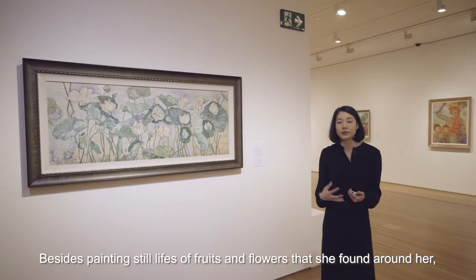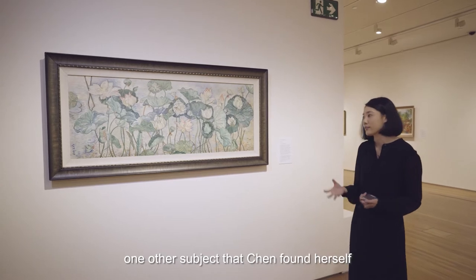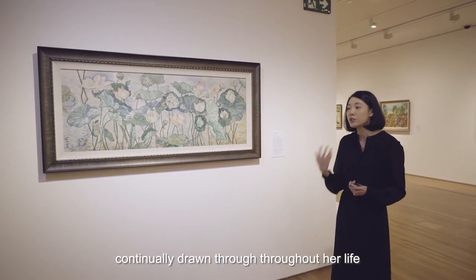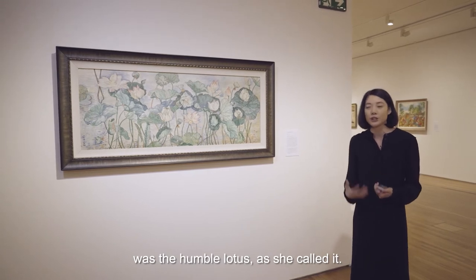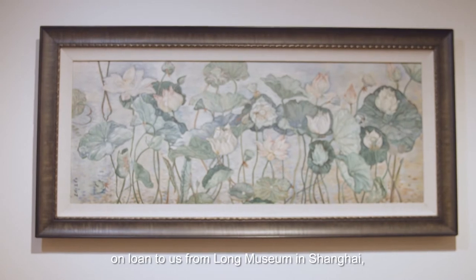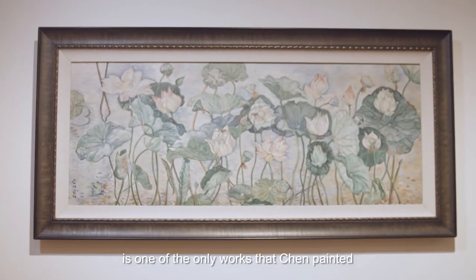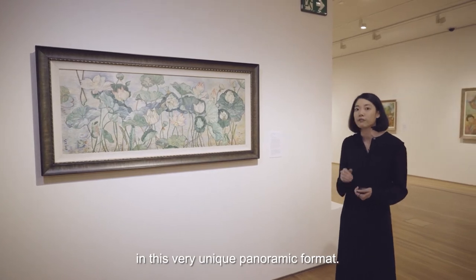Besides painting still lifes of fruits and flowers that she found around her, one other subject that Chen found herself continually drawn to throughout her life was the humble lotus, as she called it. This painting, Lotus Symphony, on loan to us from Long Museum in Shanghai, is one of the only works that Chen painted in this very unique panoramic format.